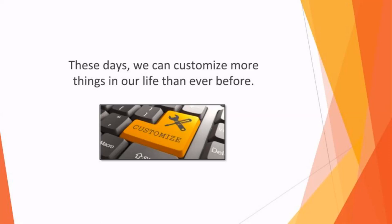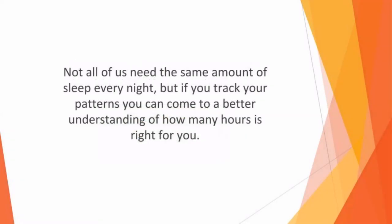These days, we can customize more things in our life than ever before. We can personalize our clothes, phones, and homes, so it makes sense to be able to personalize your sleep patterns too. Not all of us need the same amount of sleep every night, but if you track your patterns, you can come to a better understanding of how many hours is right for you.